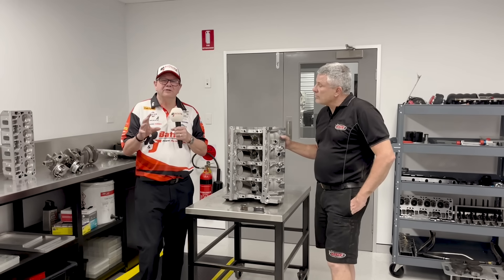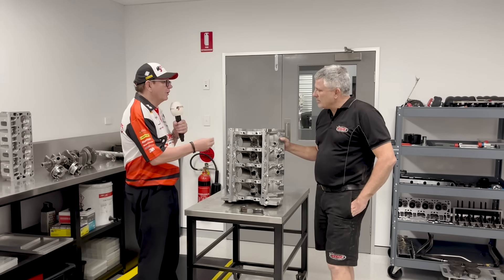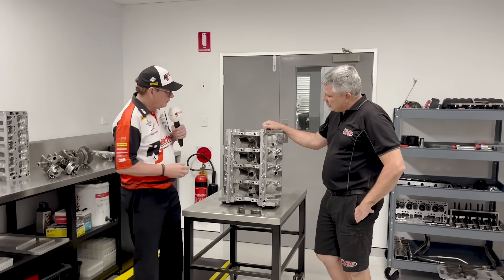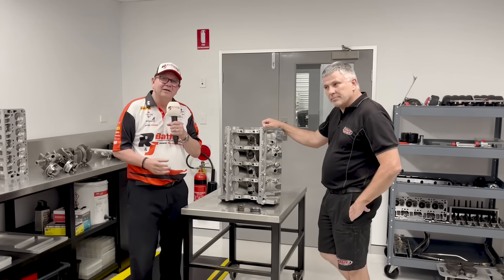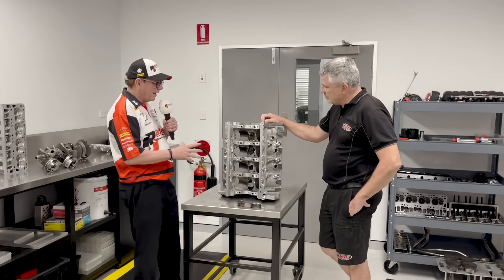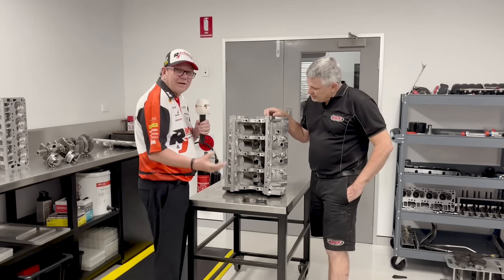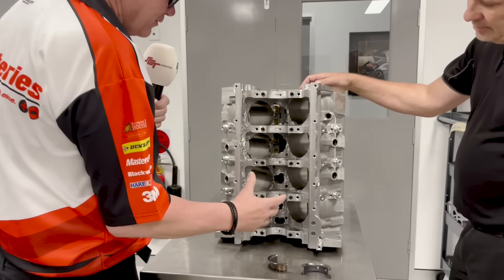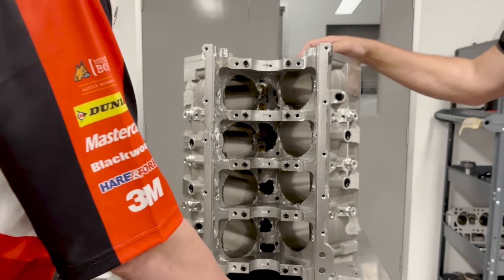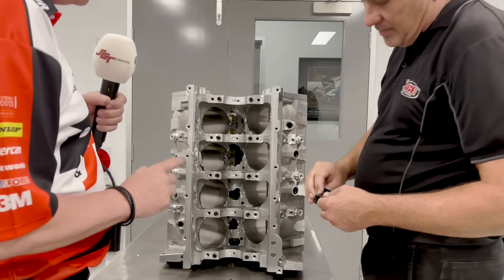We had a lot of questions and discussion around the engine from Bathurst and we're really lucky that we're racing at Gold Coast and I'm here with Ken. We're going to talk a little bit about the bits that are damaged on the engine and what actually happened. Come in close Rachel, we can have a look inside this engine. Ken, the problem started here with the thrust bearing - can you point out to our viewers exactly where that goes and what's happened?